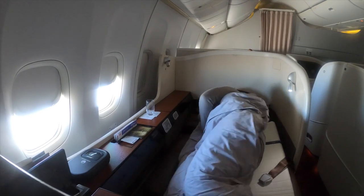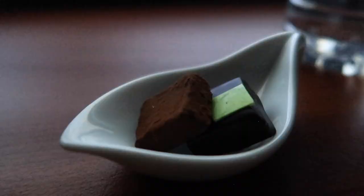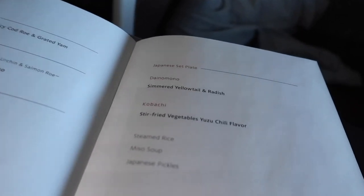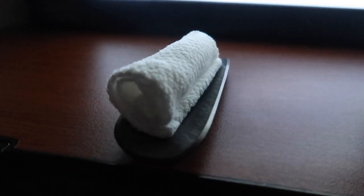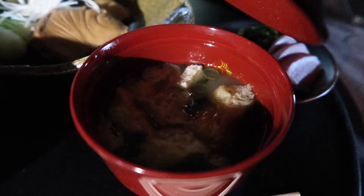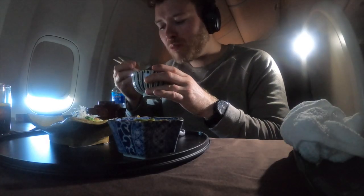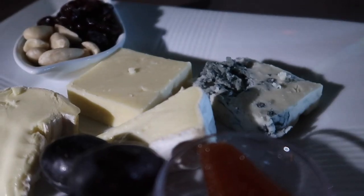I slept for around four hours. When I woke I ordered a cappuccino, which was wonderful — JAL clearly have a proper coffee machine on board, as these are rarely good on planes. Next I looked at the menu and decided to order some Japanese food, which came pretty quickly along with a refreshing cold towel. I got steamed rice, miso soup, Japanese pickles, and simmered yellow fish, which was fantastic.